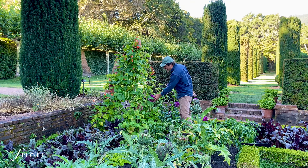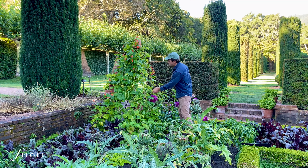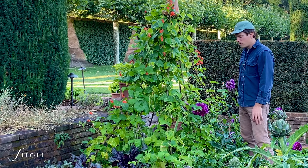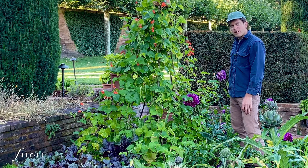It's kind of nice the way the dahlias interact with the scarlet runner bean, which is what we're also going for — kind of showing the formality of a vegetable garden.